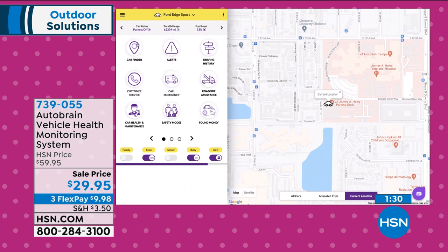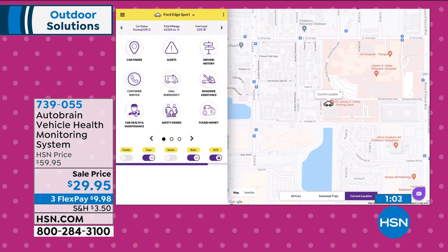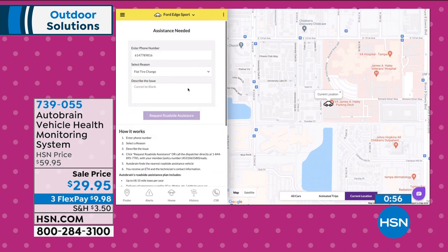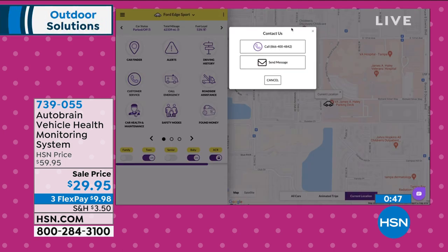Clicking on Car Finder instantly shows the GPS-tracked location of the car — updated every five to ten seconds. The app shows car status (on or off), total mileage tracking, and average driving score. The driving score knows if you hard brake or fast accelerate. Clicking the home button shows roadside assistance — think about what you're currently paying for your auto club. If you're getting an AutoBrain subscription, you may not need that auto club membership anymore, saving that money.